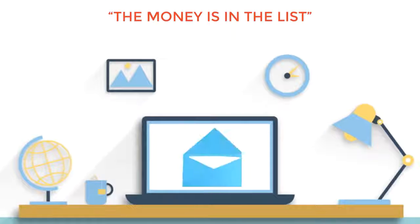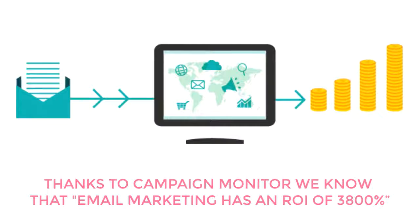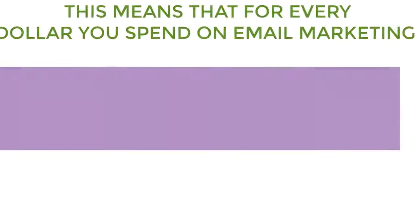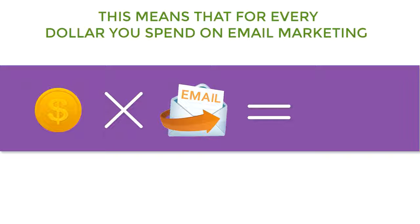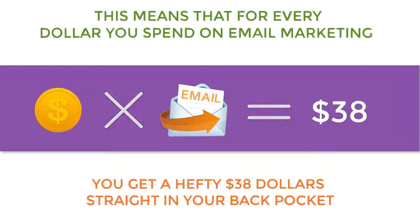The money is in the list. We've heard it so many times, but it's more than a cliché — it's true. Thanks to Campaign Monitor, we know that email marketing has an ROI of 3,800%. That means that for every dollar you spend on email marketing, you get a hefty $38 straight in your back pocket.